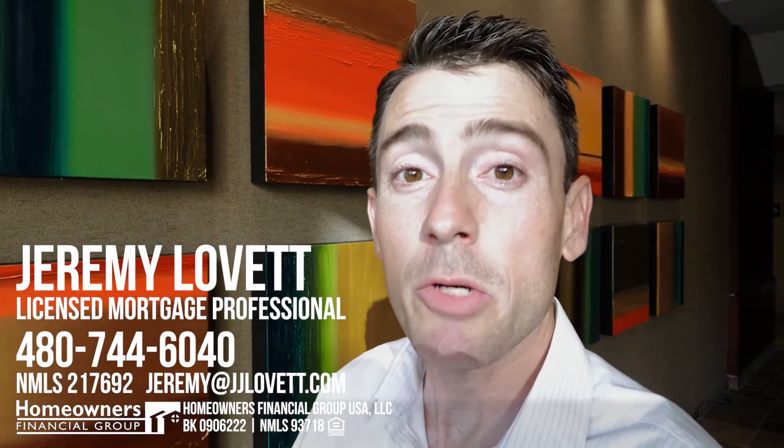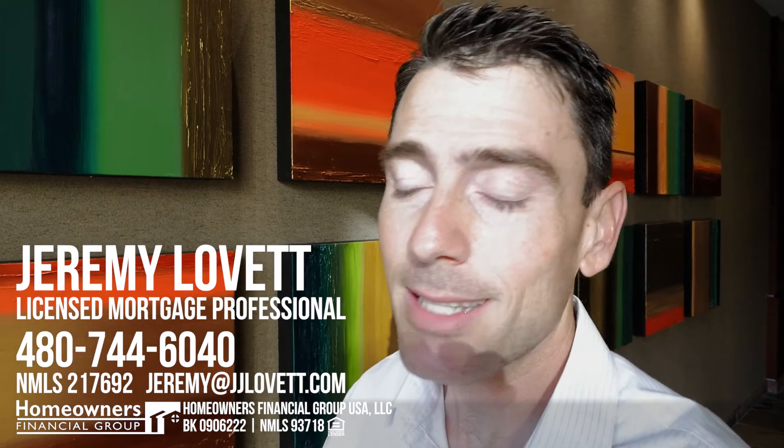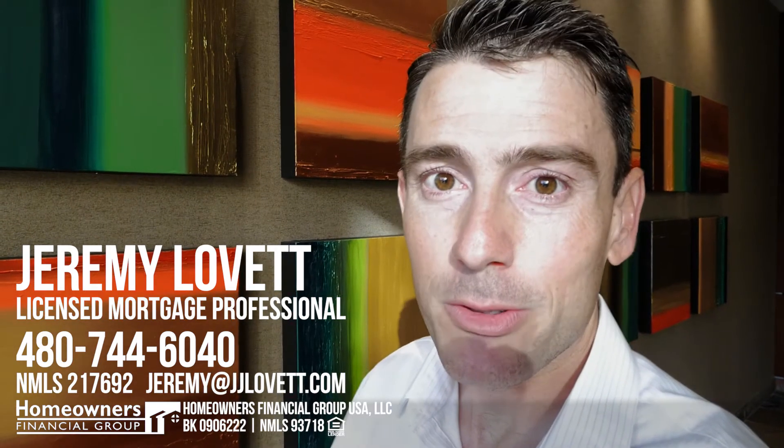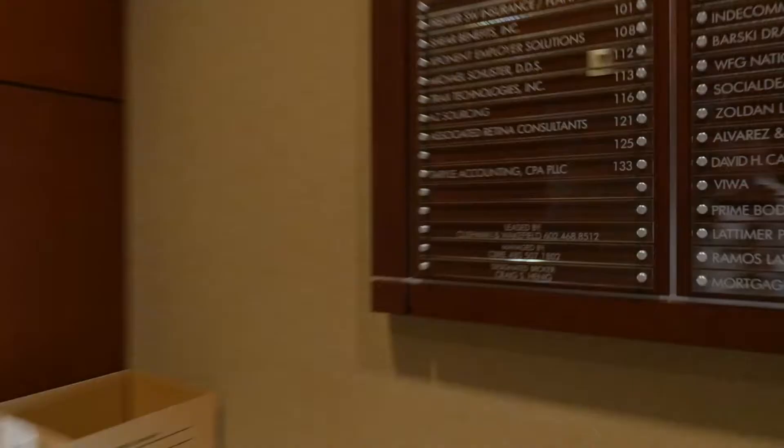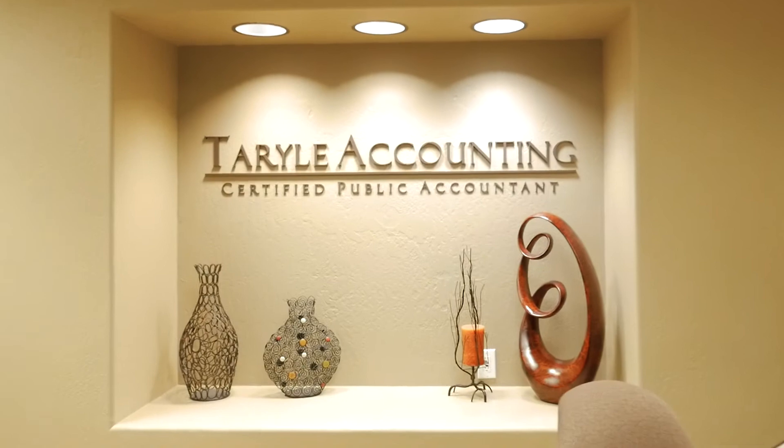On location today to talk about some year-end tax strategies that you can use to help dictate where some of your tax money is spent and to save you a little bit of money on your federal taxes.